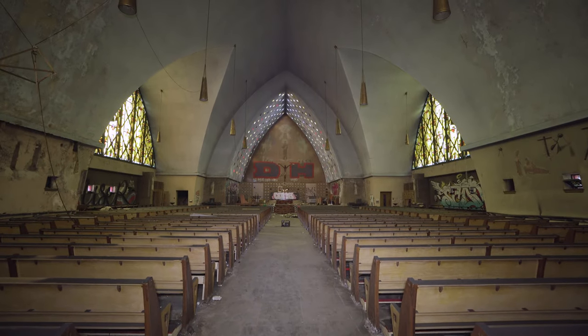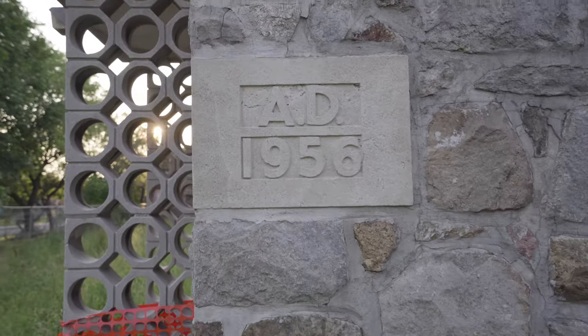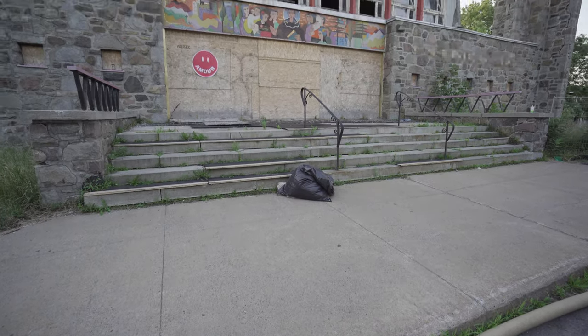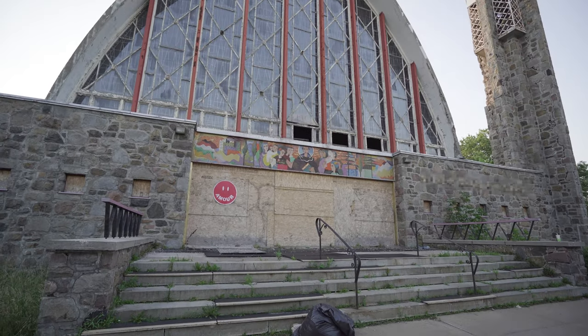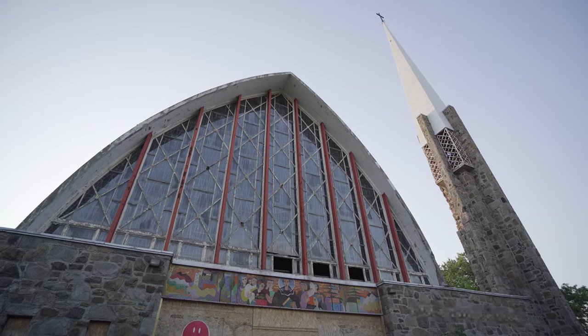Today we explore the abandoned square stained glass church. Built in 1956, this church was part of a post-Second World War movement to expand the Catholic Church's reach into Montreal's communities. The church is a heritage site, though it has been closed since 2013.